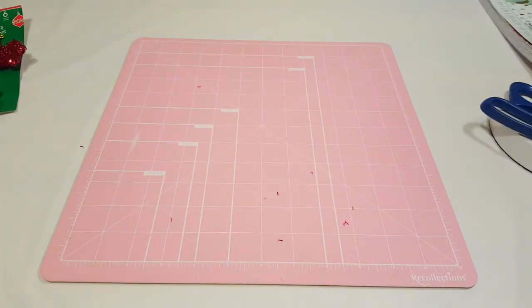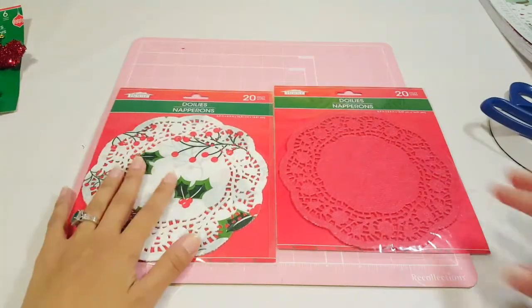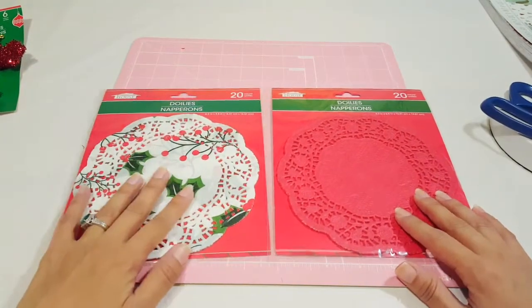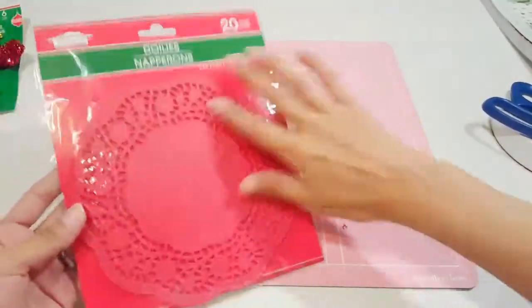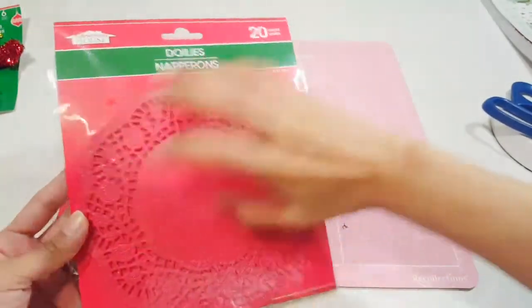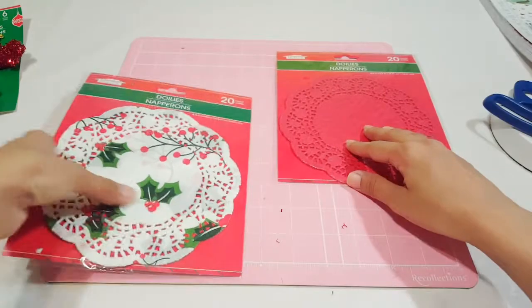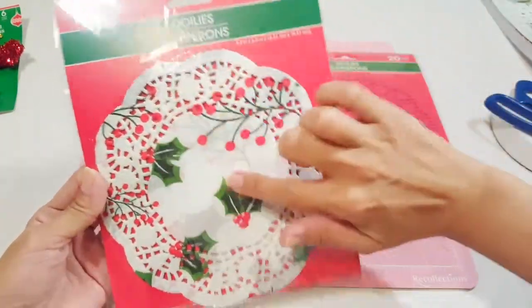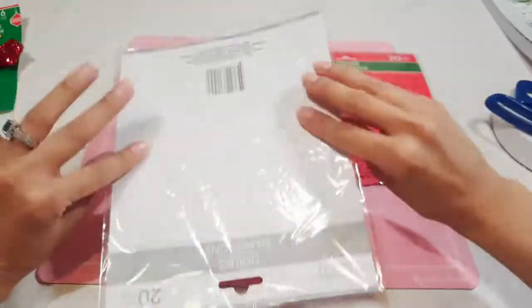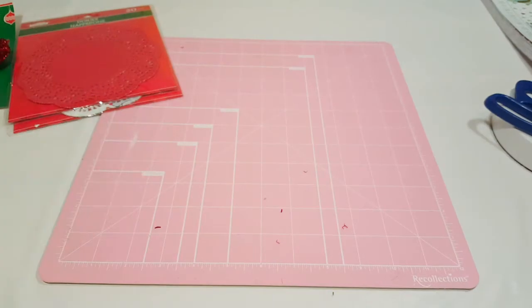Moving on to doilies — I picked up red ones and white ones with holly berries. You get 20 count in each pack. These red ones are a bigger size than the normal smaller ones I have, and the white ones with holly berries are super cute. They were only a dollar.